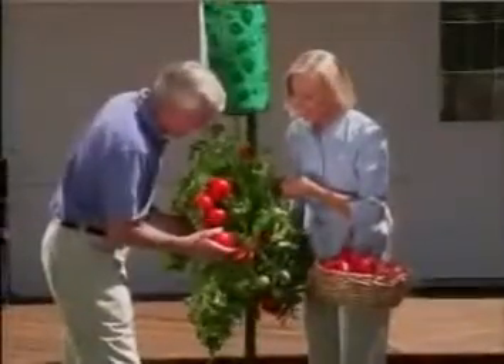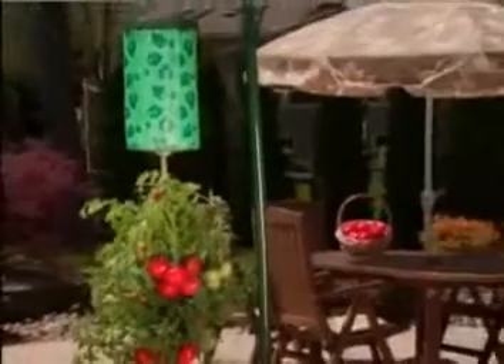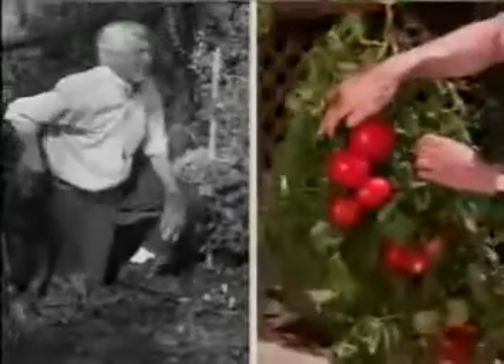But now there's an easy way to grow delicious homegrown tomatoes without all that work. Introducing the revolutionary Topsy-Turvy. It grows your tomato plants upside down, so there's no digging, weeding, or bending over.